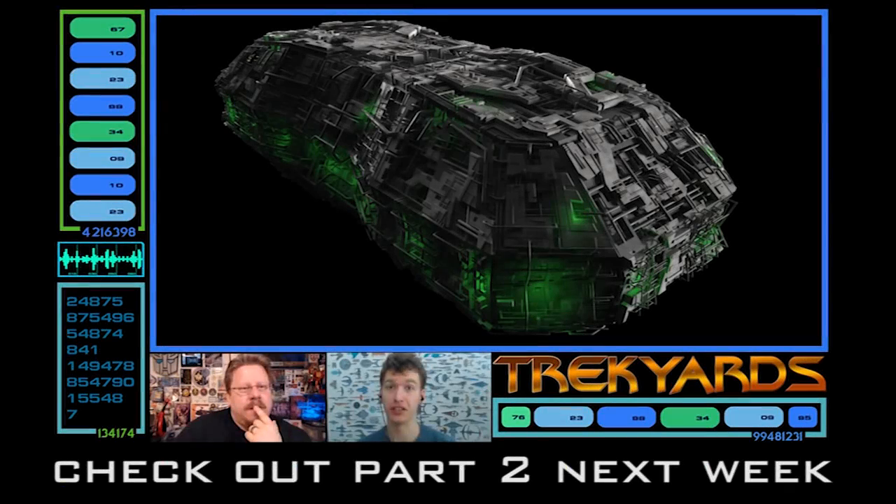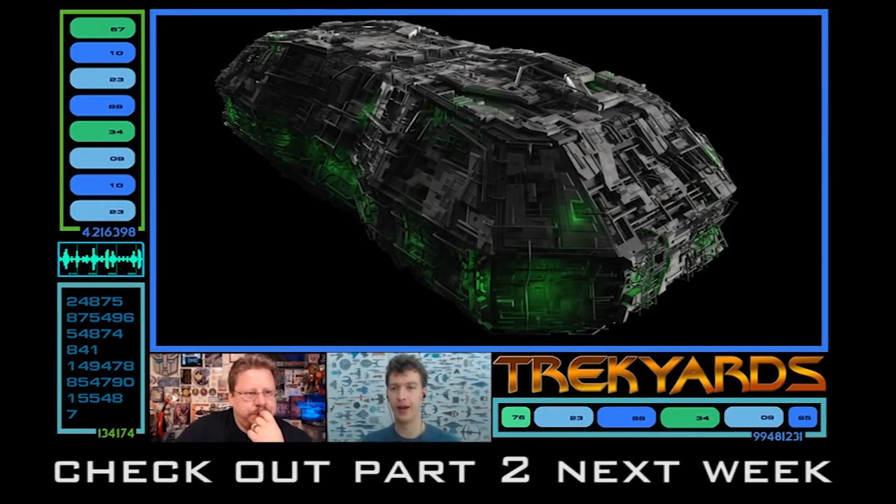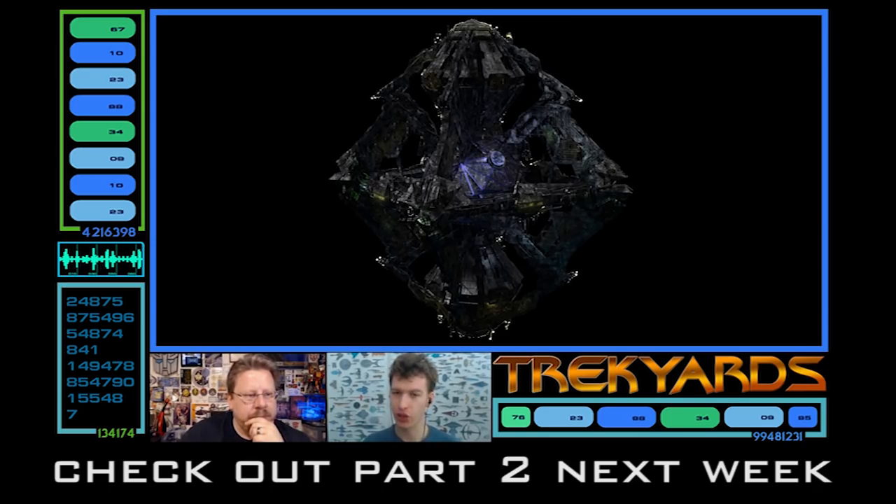That's Ships of the Borg Fleet Part 1 done. Tune in next week for the continuation — see you then!